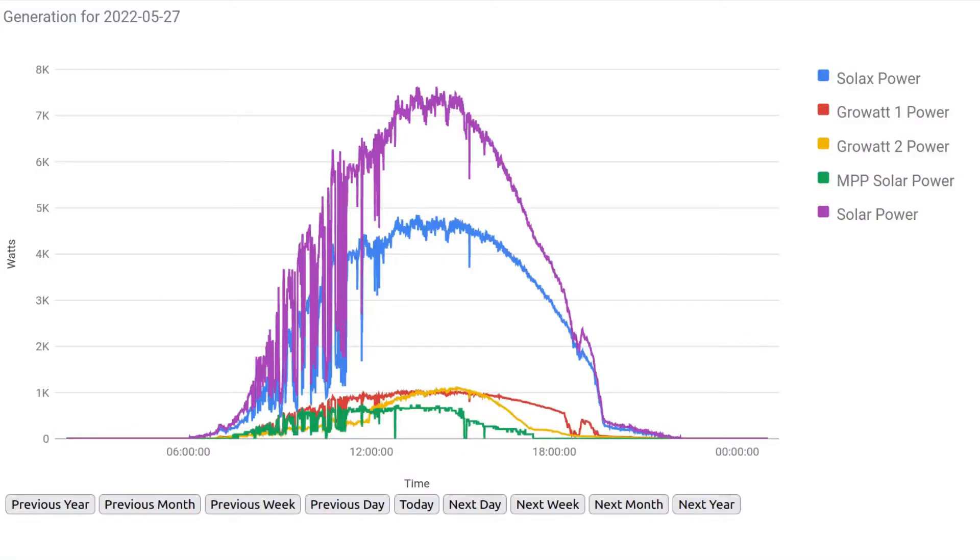Here is the graph for the 27th. You can see it must have been a bit bobbly with white clouds in the morning, but then from about midday onwards it pretty much was a cloudless sky, so that's why the production was so good. My MPP Solar off-grid inverter started to ramp itself down when the batteries were pretty much full, so potentially our generation could have been a little bit higher, but once the batteries are full they're full. Because it's an off-grid inverter, there's no way else for it to go — it can't export, so it just ramps it down.